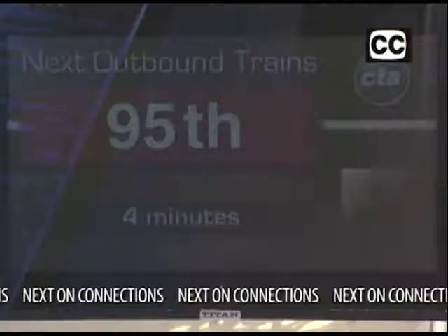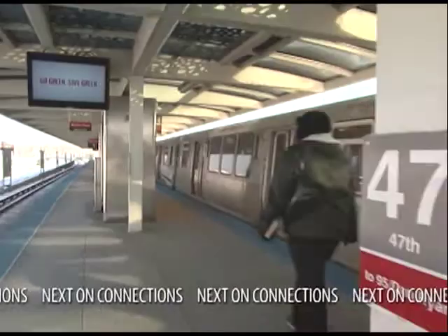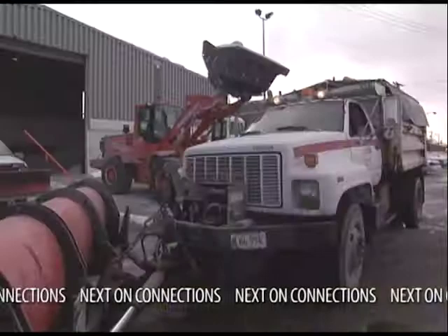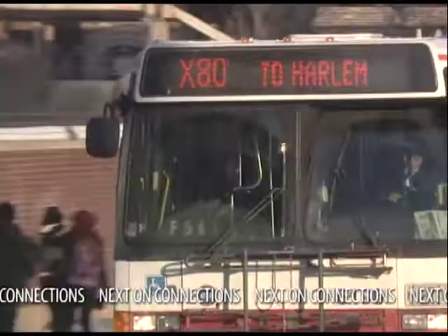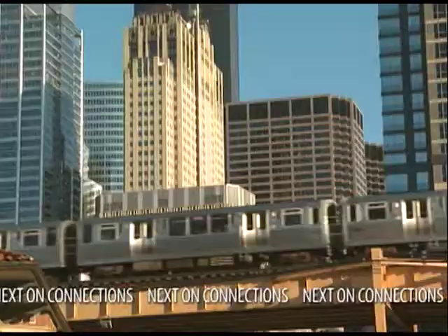Up next on Connections, we'll report on a sign of the times — new CTA signs that convey helpful information to riders. You'll meet a bus servicer who has seen it all and is now taking top honors. How much money can you save by using mass transit? The numbers may just surprise you. How the CTA is handling this brutal winter, and a look at some new bus tracker routes and additional express bus service. The CTA, working hard to improve, committed to quality and its riders. Welcome to Connections.